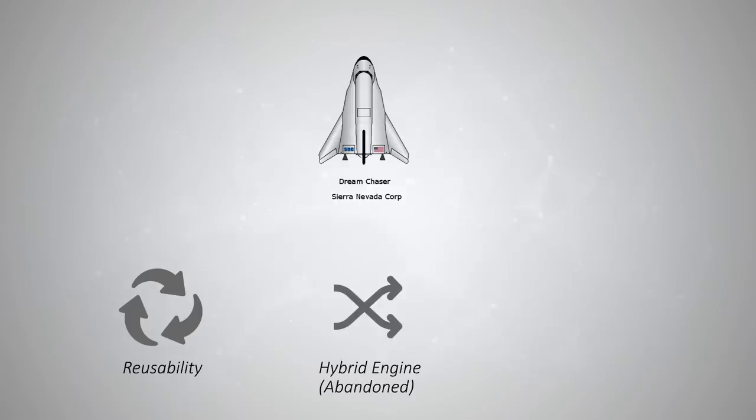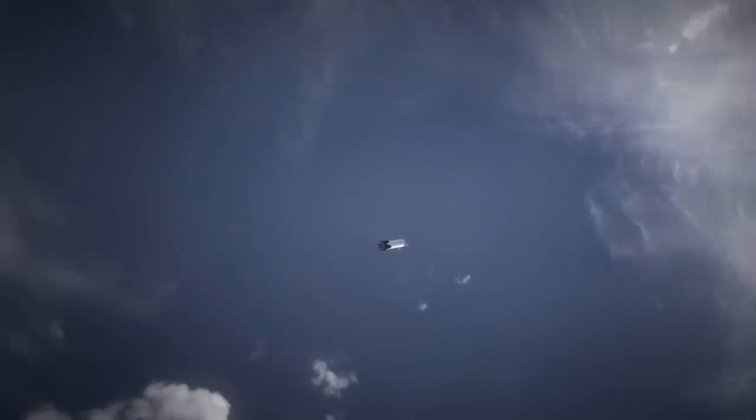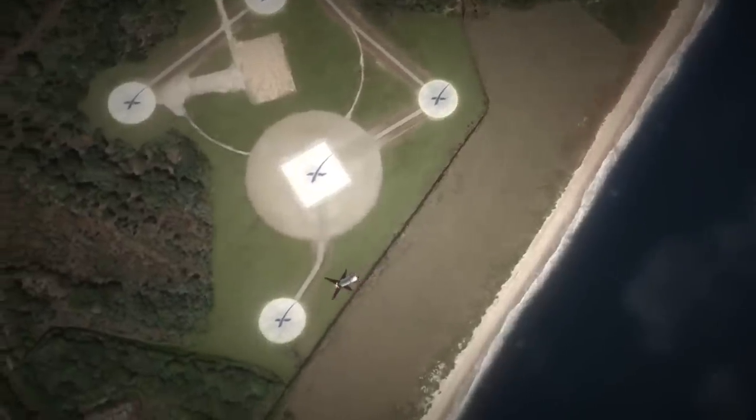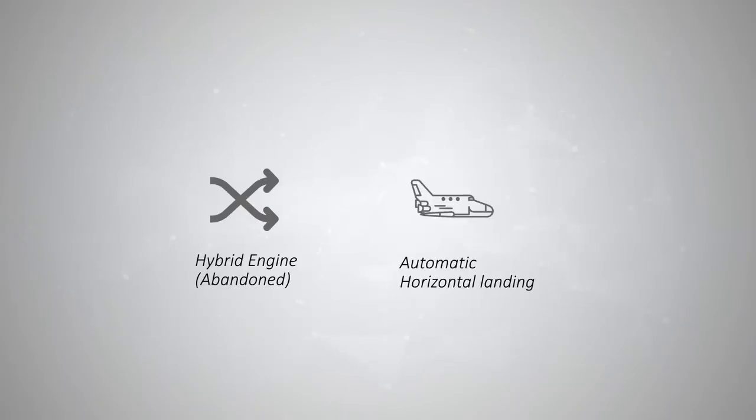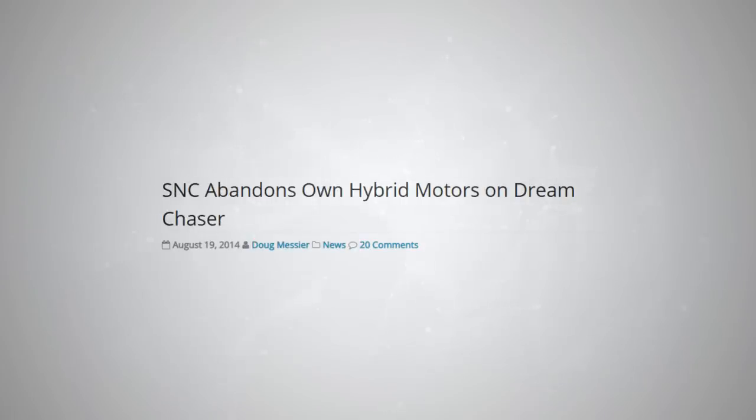Its reusability, its hybrid engines, and its automatic horizontal landing — all of which is avant-garde in the industry. Reusability is not something new; SpaceX has launched and tested the reusability of almost all of Falcon 9 except for its second stage. But hybrid engines and automatic horizontal landing are definitely unique features of the Dream Chaser. Now, I want to break it to you that SNC has decided against the use of hybrid engines in its current design, but this shouldn't stop us from discussing it.